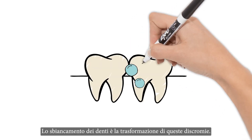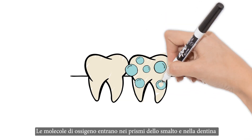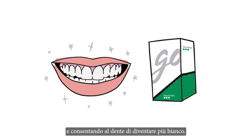Teeth whitening is the transformation of these discolorations. Oxidizing molecules enter the enamel prisms and dentin, converting the discolorations into simpler and thus lighter molecules, giving a brighter smile.